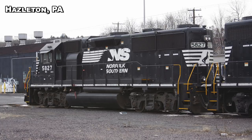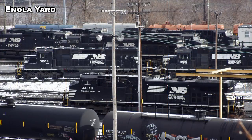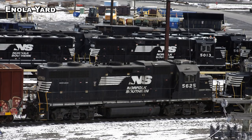These GP38-3s were rebuilt from ex-Southern high-hood GP50s. These new Dash-3s have a low, short hood and have been derated to 2,000 horsepower. Note the two cooling fans separated on the roof. Coupled to the 5827 is the GP59 number 4619 and a former Southern Railway SD40-2 number 3204. The GP59 diesel is a truly rare bird — a 12-cylinder, 3,000-horsepower variant of the GP60s. These diesels were only purchased by NS, with some having been rebuilt into GP59Es like the 4661, which we can see here conducting its switching duties along with a slug unit and a GP38-2.